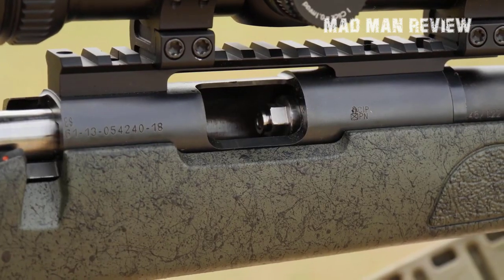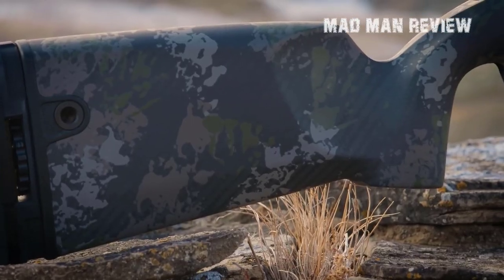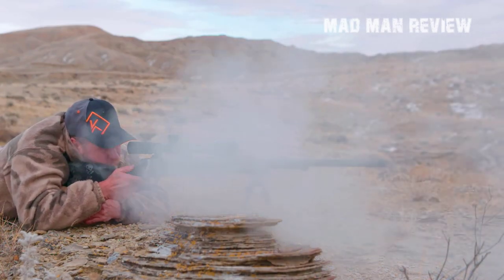Muzzle loading rifles have been around since the 16th century and even though breech loaders replaced them in the military, muzzle loaders are still the top choice for hunters. With the development of more efficient mechanics, improved materials, and the latest ammunition, muzzle loaders have only grown in popularity.